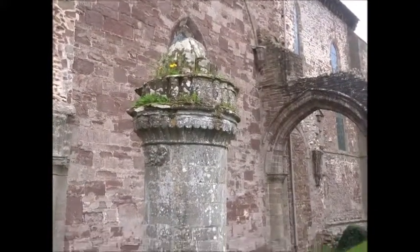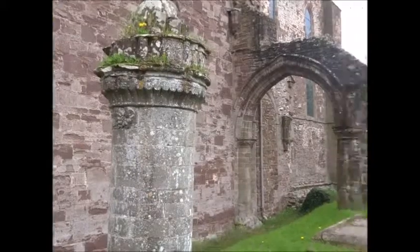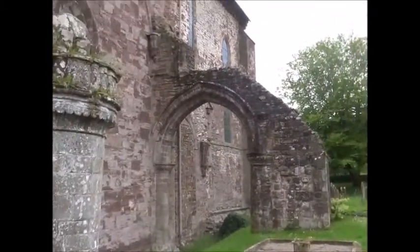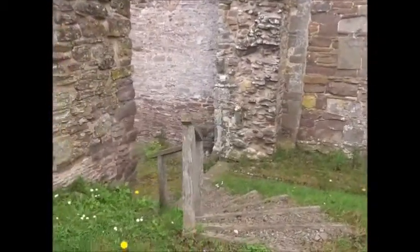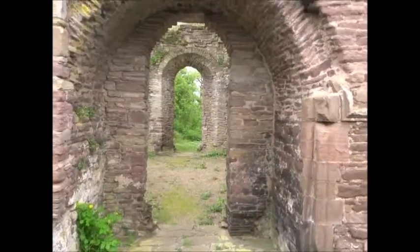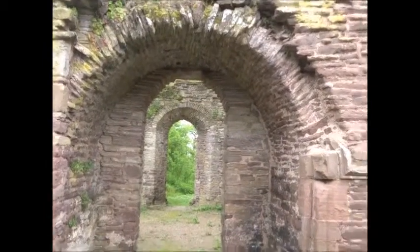I don't know how much of the existing abbey building is original, but these look like original — these ruined columns and arches. I'll go down these steps and see where they lead to. Yeah, some more ruined doorways and arches.